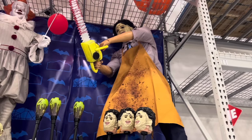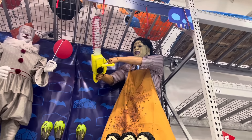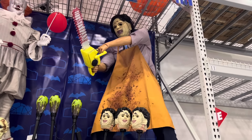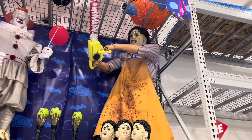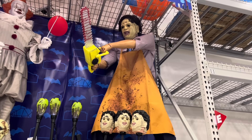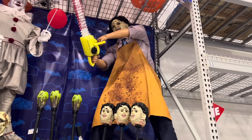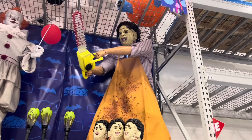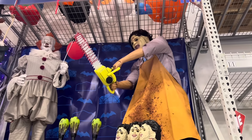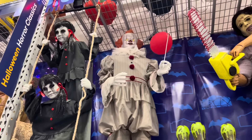Here is the animated Leatherface. Here is Pennywise. Did you miss me? Cause I missed you.